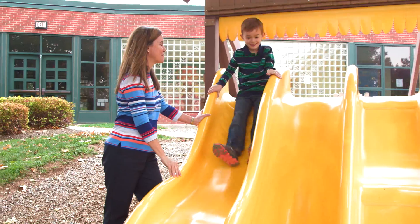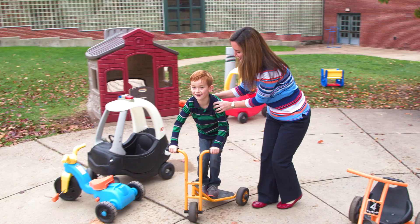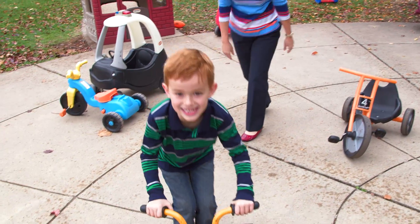As a mom, you want to see your children flourish and be able to have friends, and to be able to feel great about going into school and being in social situations. And to see him be able to do that, it's extraordinary.